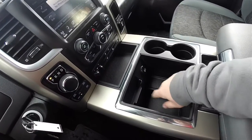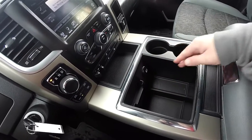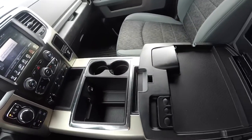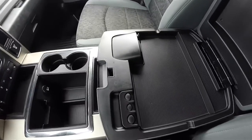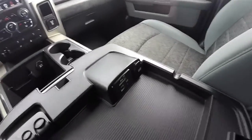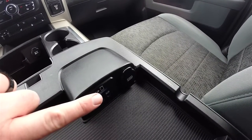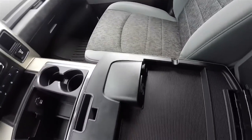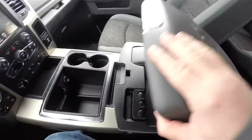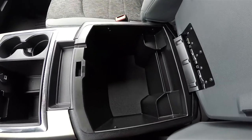Large center console with deep storage, mobile device storage, 12-volt power point, and two front cup holders. Your center armrest also has storage, a coin holder, and you also have your Uconnect inputs — SD card, USB auxiliary port, and a USB charge port. And on the lower level, deep storage.